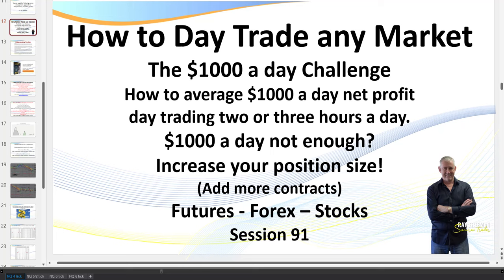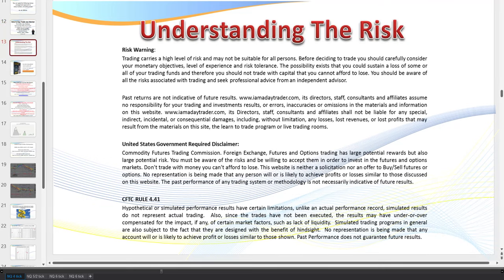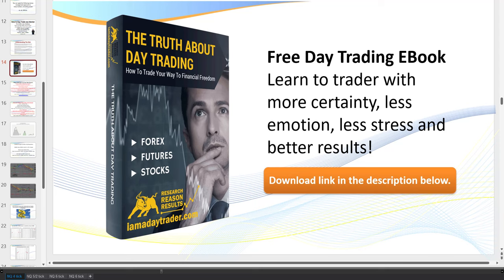No matter which market you trade — whether futures, forex, or stocks — you apply the exact same rules. We do know there's risk in trading; don't trade with money you can't afford to lose. One of the great things about trading today is you can stay on the simulator until you're ready to go live.